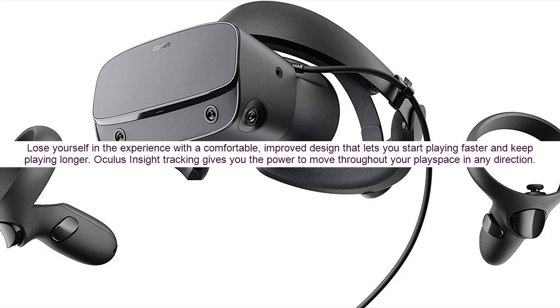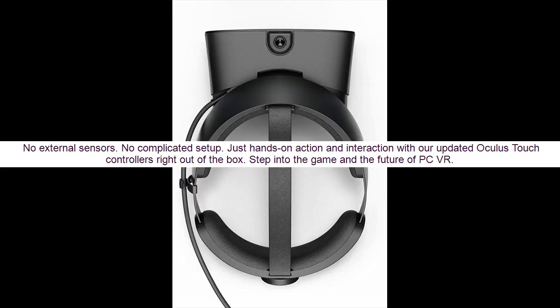Oculus inside tracking gives you the power to move throughout your play space in any direction. No external sensors. No complicated setup. Just hands-on action and interaction with our updated Oculus Touch controllers right out of the box. Step into the game and the future of PC VR.